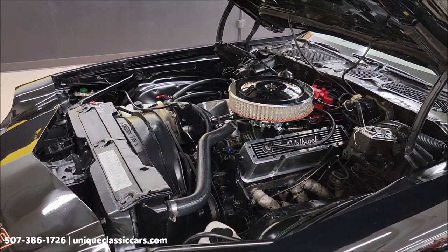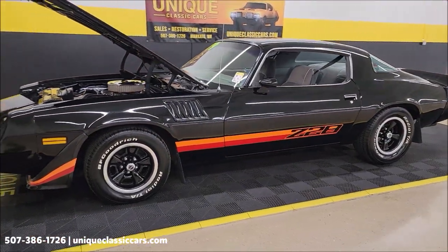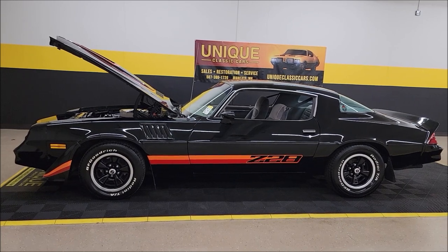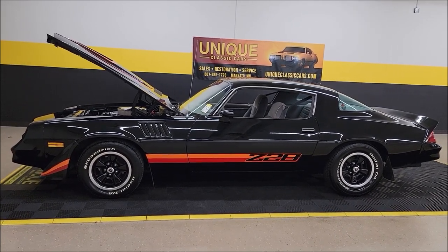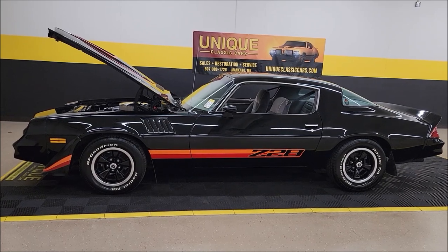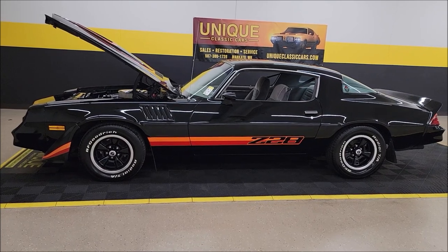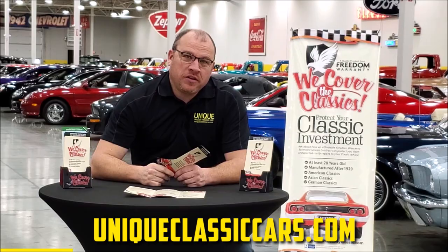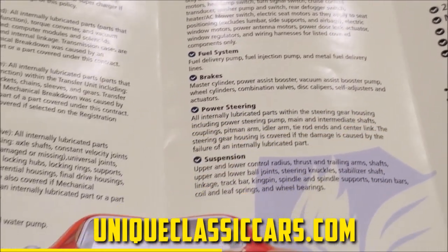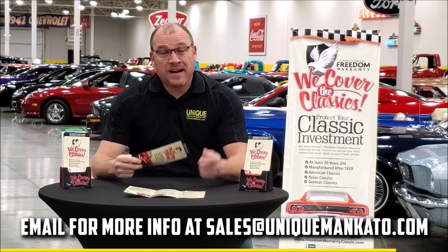The carb was also just rebuilt, so it's ready to go. This is a 1979 Chevrolet Camaro Z28. It's gonna come with that three-month, 500-mile warranty protection plan, which may be extendable up to 10 years — consult with your sales associate when you call in at 507-386-1726. We do consider trades, financing is available, and we can assist with transportation. This car also qualifies for an extended warranty covering all major components like engine, transmission, and drivetrain — up to 10 years. Contact us for a quote.